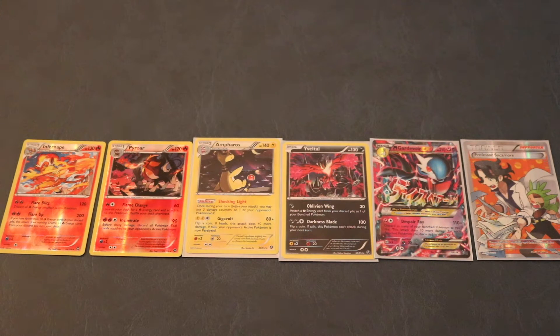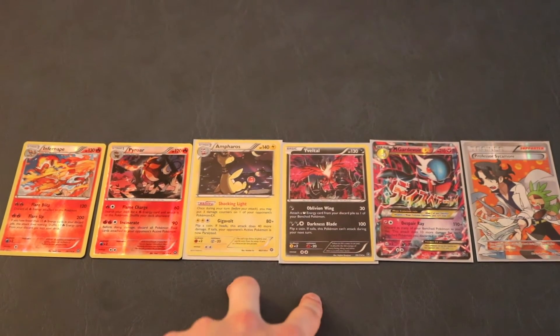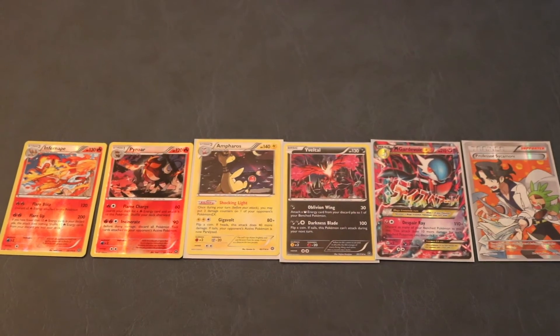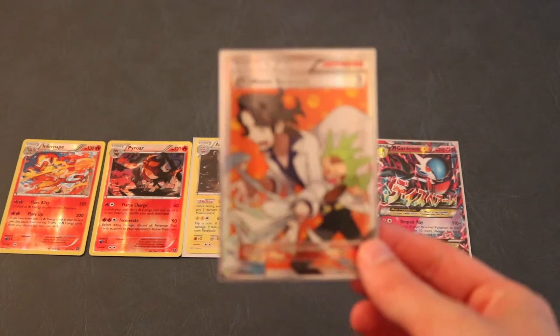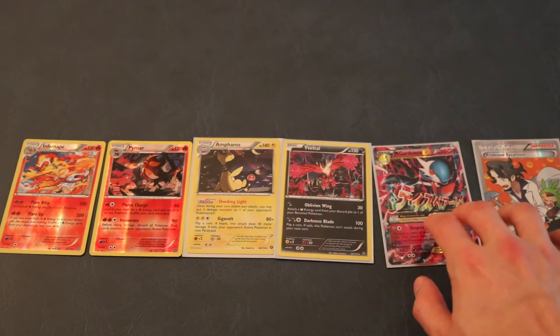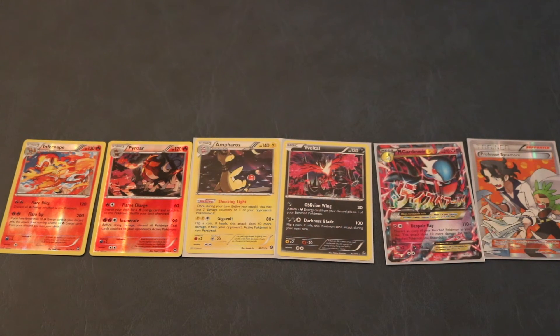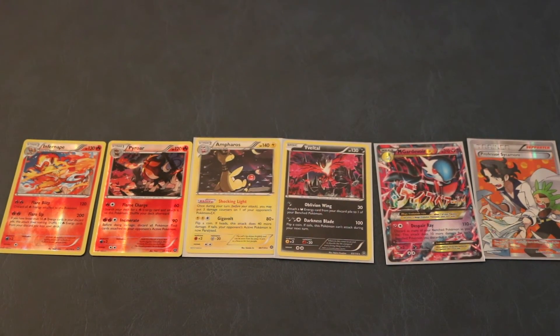Wrapping up this Six Pack Monday: we had two rare reverse holos — an Infernape and a Pyroar; two holos — an Ampharos and an Yveltal; one Mega Gardevoir EX; and one full-art trainer card which is the Professor Sycamore. Insane pulls today guys out of just six packs! I can't believe we got a Mega Gardevoir and the Professor Sycamore card. Thanks for watching — check out our other videos, look forward to the next Six Pack Monday. Peace out, see ya!